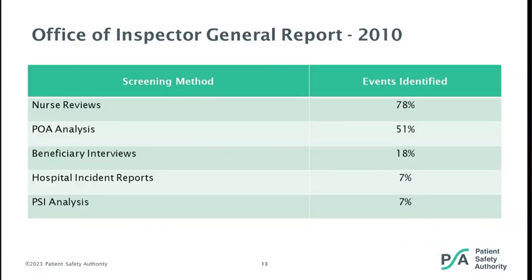The findings of the 2010 OIG report suggested that an effective way to identify events is through a review of medical records by nurses and/or physicians, whereas other screening methods identified far fewer events. In these studies, nurses used an adaptive version of the 2003 IHI Global Trigger Tool to complete the review. Developed originally by a Harvard Medical Practice Study, a retrospective chart review using a two-stage process with or without a trigger tool is considered the gold standard of measuring patient safety events.